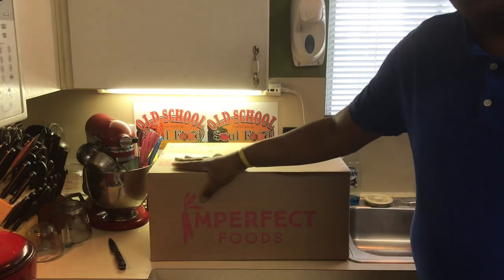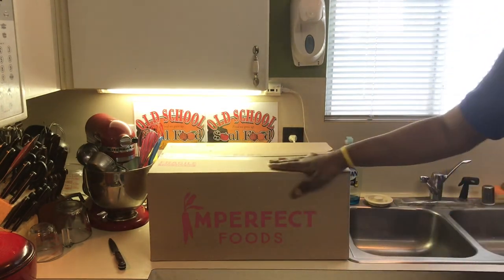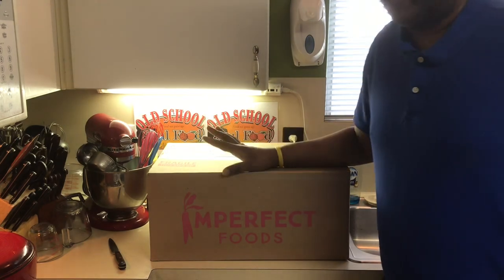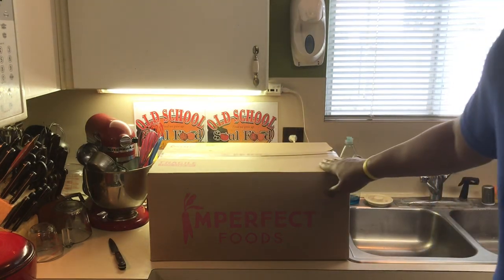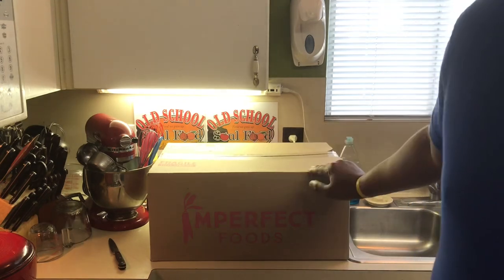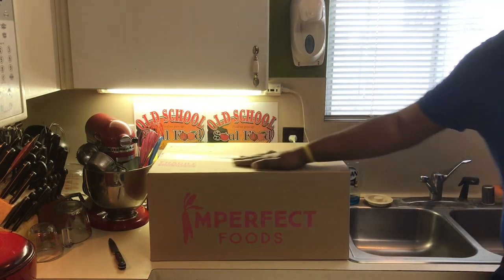You can go on there — this is delivered on Wednesdays. You have until noon Monday to check everything, and if you want to change something you have until noon Monday, and then after that everything's good to go. They're going to box it up and ship it out. You can go in there and add things, take things off, move it around. But I usually don't even mess with it.